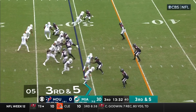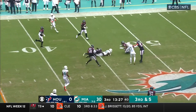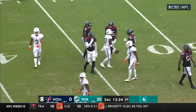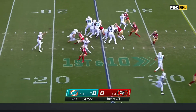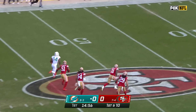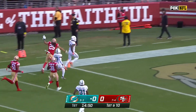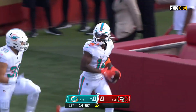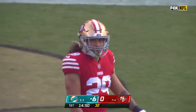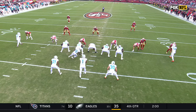Tua Tagovailoa on third and five — sidesteps the potential sack and finds his man for the first down. It's Tyreek Hill. This explosive offense gets things going with a quick throw down the seam — and it's Trent Shurfield. A big play on the first one — home run, play one, to the house! What a start for the Dolphins! 75-yard lightning strike from Trent Shurfield.